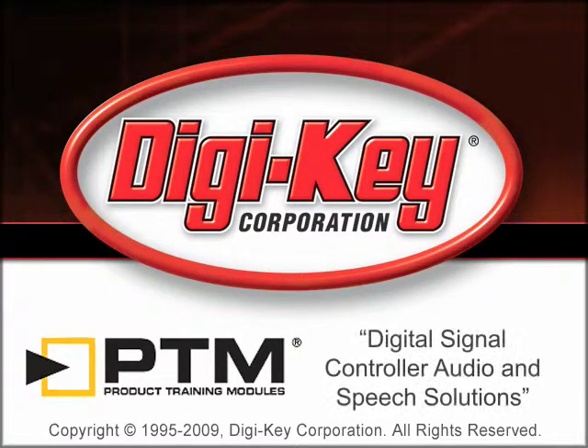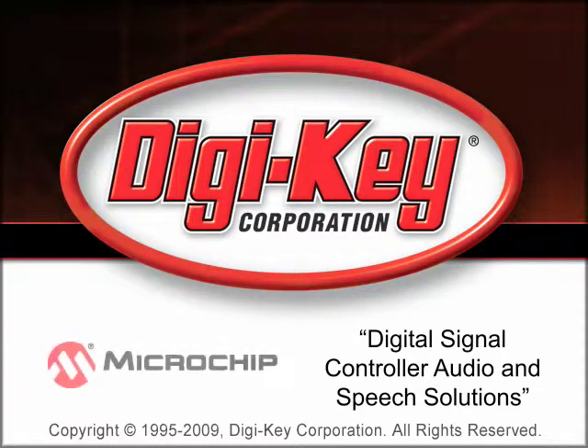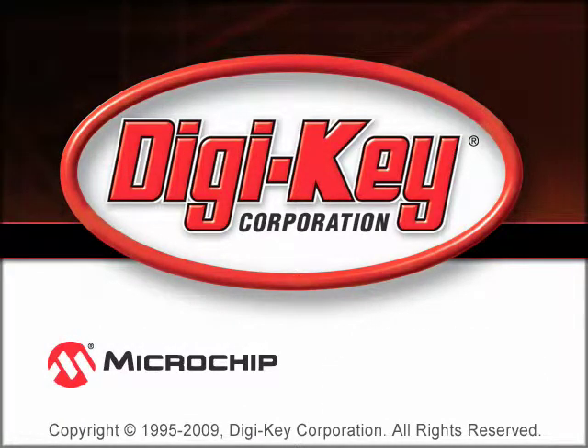The Digital Signal Controller Audio and Speech Solutions Product Training Module, provided by DigiKey and Microchip, provides an introduction to Microchip's speech coding and processing solutions.